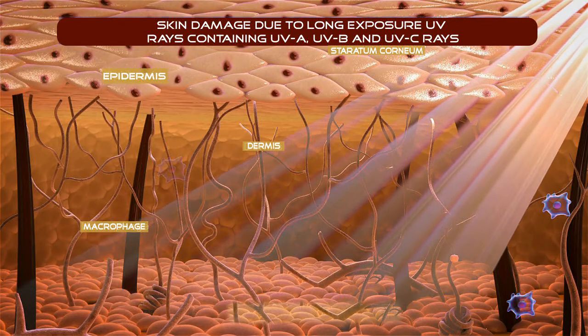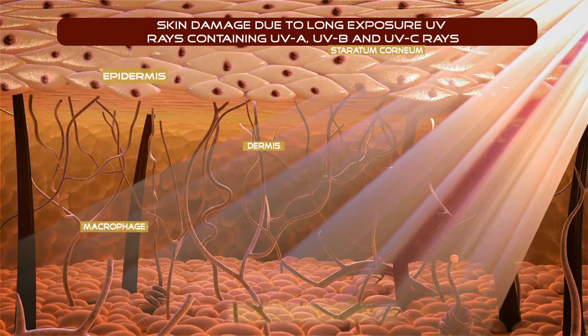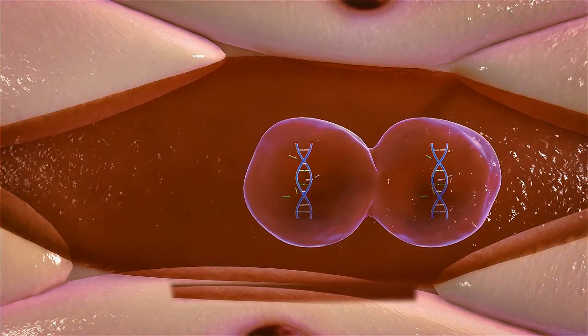High energy UVB radiation can cause superficial epidermal damage including sunburn and tanning. Low energy UVA radiation penetrates skin deeply. These photons produce free radicals by interacting with skin cells and mutate DNA, producing apoptosis. This causes edema and immunosuppression, and long exposure to UV rays can produce skin cancer by photolytic action.